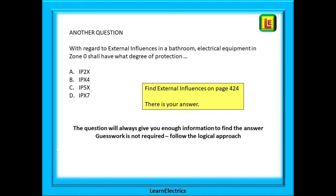Follow the logical approach, and once you have found the answer do not waste time analysing things. Move on to the next question.